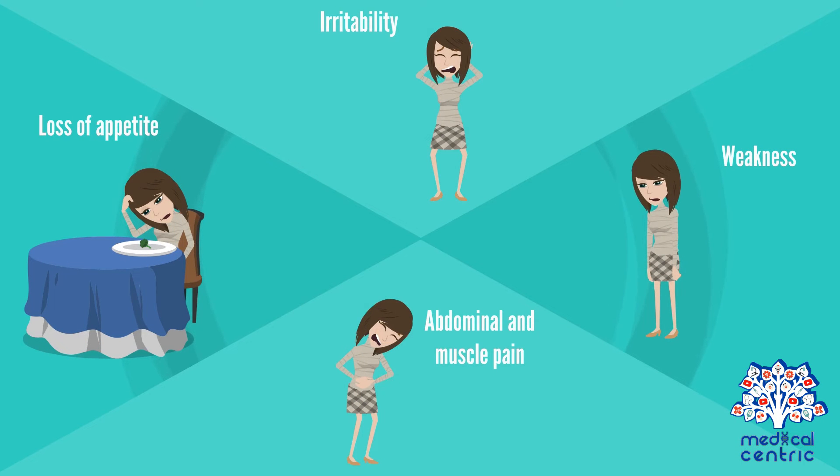Elevated calcium levels in the blood may lead to loss of appetite, irritability, weakness, and abdominal and muscle pain. This is mostly during infancy. Low birth weight or slow weight gain is also noted.